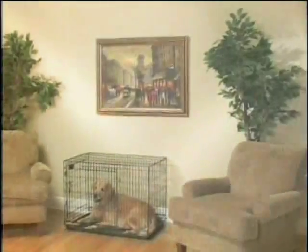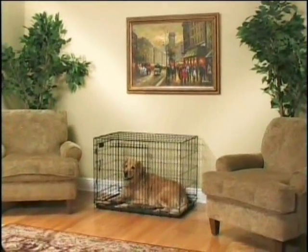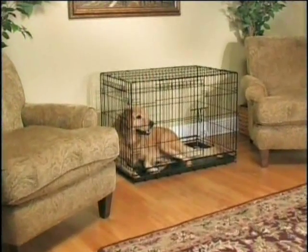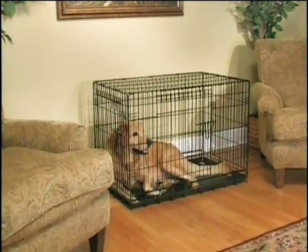It's important to put your dog's crate in an area where your family spends most of their time. However, some dog owners feel a crate in the middle of the family room takes away from the look of their house. Now there's a way to dress up the appearance of your crate and complement your home's decor.